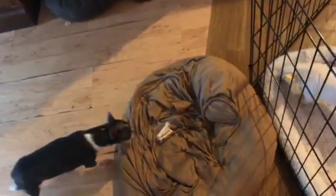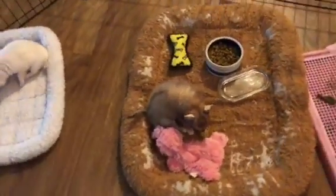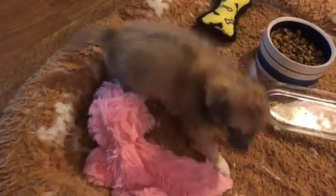We got more sweet potatoes where that came from, especially this time of year — they are on sale at Publix. Doggies love them. Hey Gino, do you like your sweet potato too?